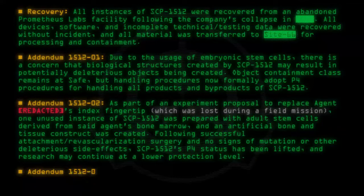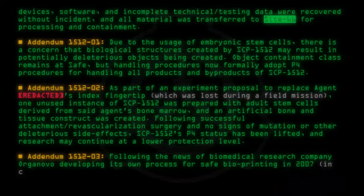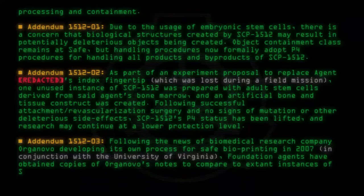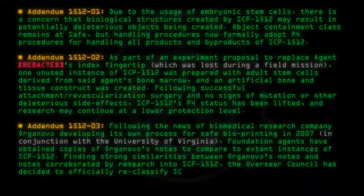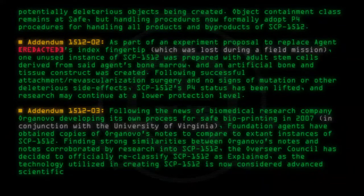Addendum 1512-03: Following the news of biomedical research company Organovo developing its own process for safe bioprinting in 2007, in conjunction with the University of Virginia Foundation, agents have obtained copies of Organovo's notes to compare to extant instances of SCP-1512. Finding strong similarities between Organovo's notes and notes corroborated by research into SCP-1512, the Overseer Council has decided to officially reclassify SCP-1512 as Explained, as the technology utilized in creating SCP-1512 is now considered advanced scientific knowledge rather than anomalous phenomena.